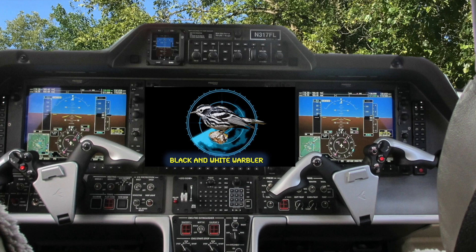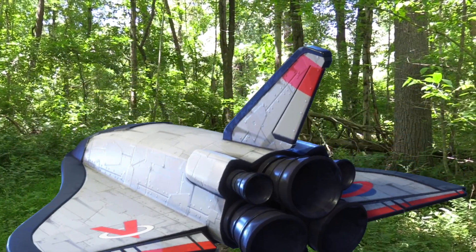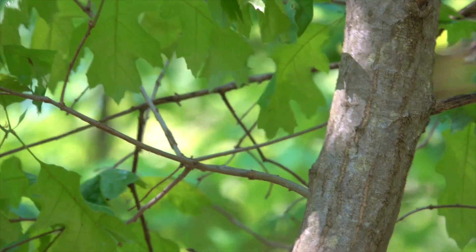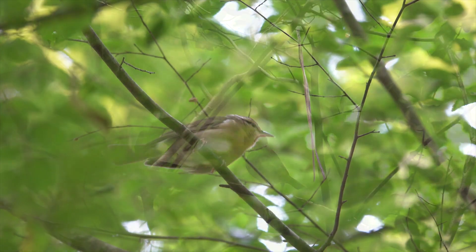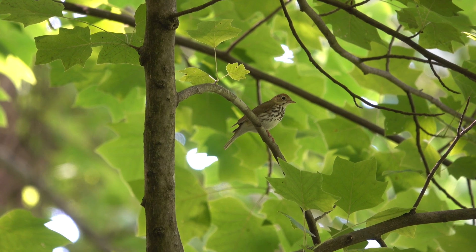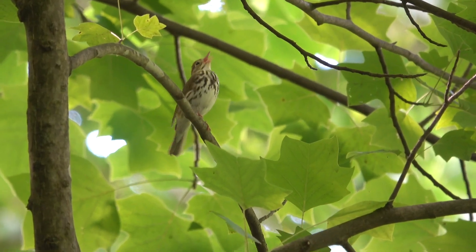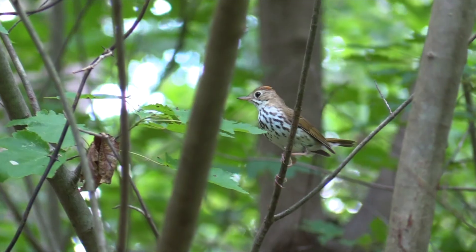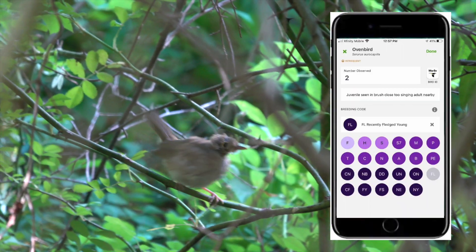The black-and-white warbler is on the radar. We are going north to Bee Tree Preserve in northern Baltimore County. A worm-eating warbler — listen for its dry trill. An ovenbird near the forest floor. We should hear a teacher-teacher-teacher call getting louder toward the end. It's carrying a caterpillar — it must be nesting on the ground nearby. The ovenbird fledgling is in the brambles nearby. I'll mark FL for fledgling on my eBird app.